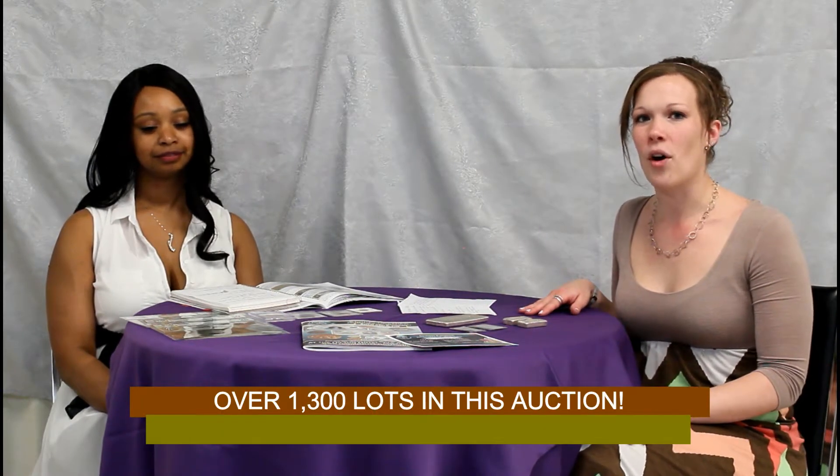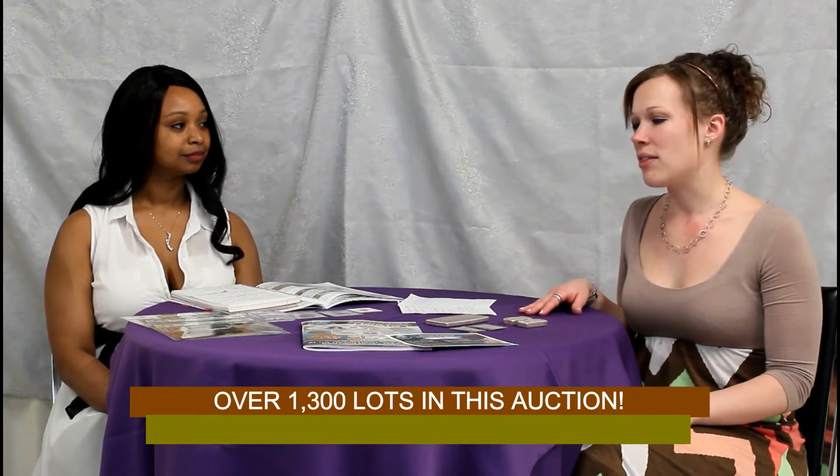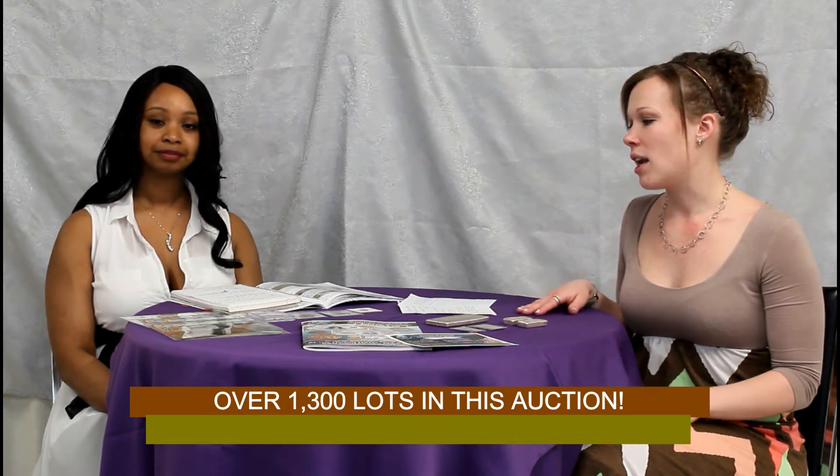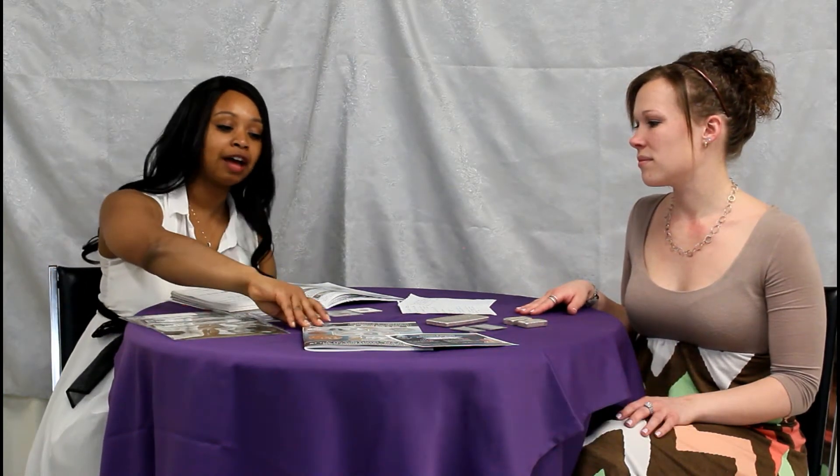In this auction we have over 1,300 lots throughout the catalog and this can be viewed online at iCollector. For those of you on our mailing list, you should have received our April catalog. If you haven't, you can phone us or email us and we can send you out a PDF version of that catalog so you can see all 1,300 items.